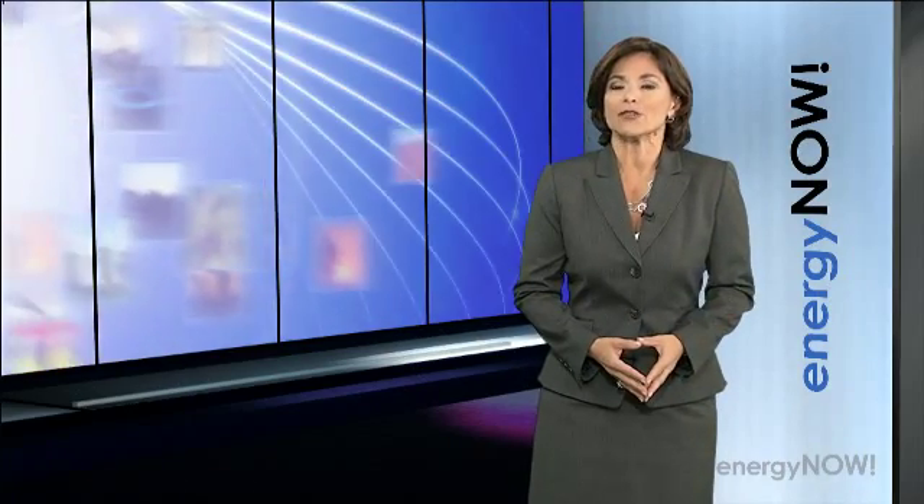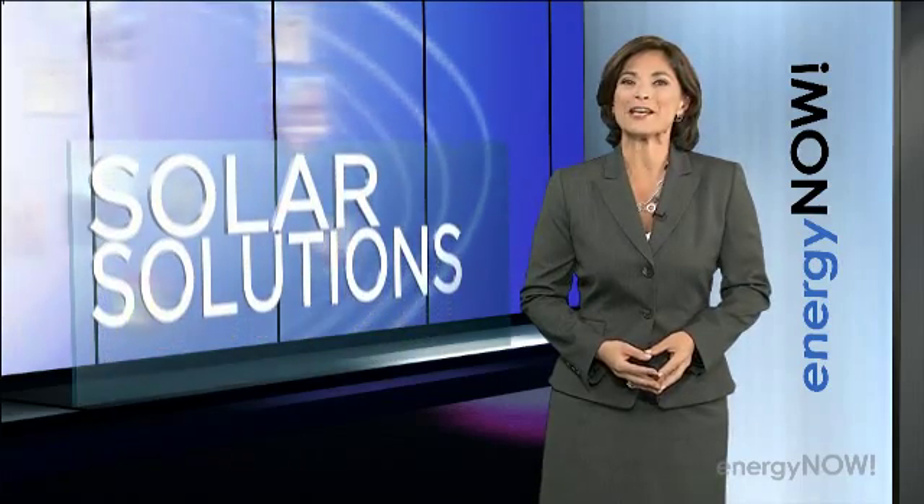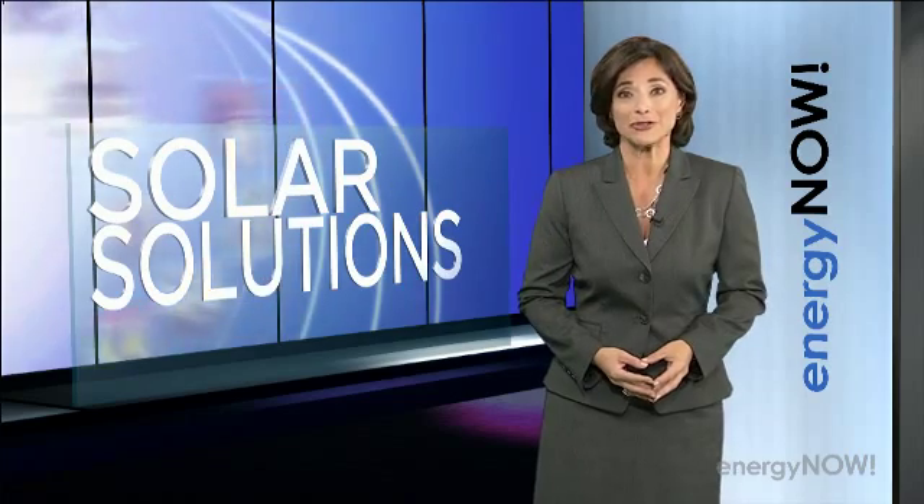With all the legal and political fallout from the Solyndra bankruptcy, it's important to note that there are solar success stories across the U.S. So this week, we'll show you some of the unexpected places where solar energy is breaking through those dark clouds.